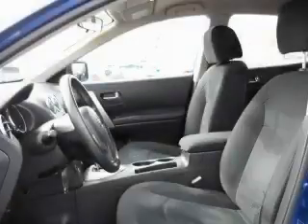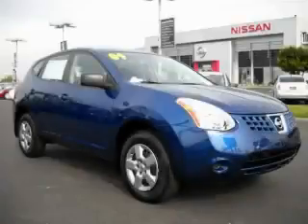It features a 2.5-liter four-cylinder engine and an automatic transmission. This crossover won't last long at this price — call and arrange a test drive now.